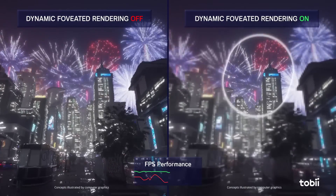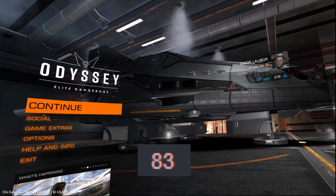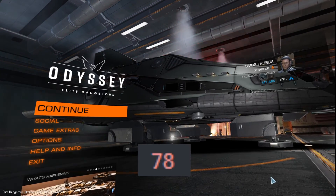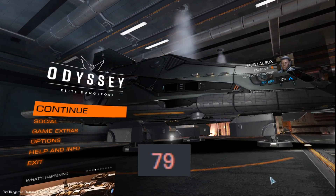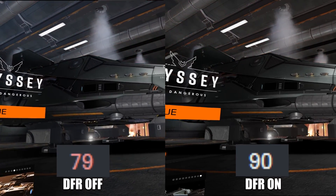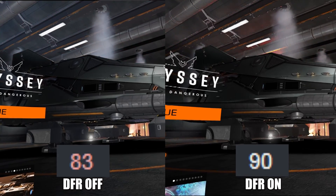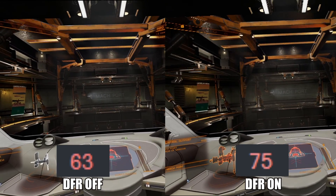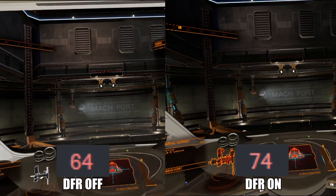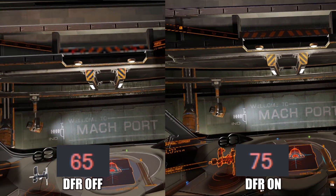Let's take a quick look at the performance boost I gained playing some of my favorite games. First, Elite Dangerous without eye tracking — the FPS is in the high 70s to 80s. With eye tracking, I stay at a stable 90 FPS. In the hangar, we can also see quite the FPS boost; with foveated rendering, we sometimes even get more than 10 FPS.